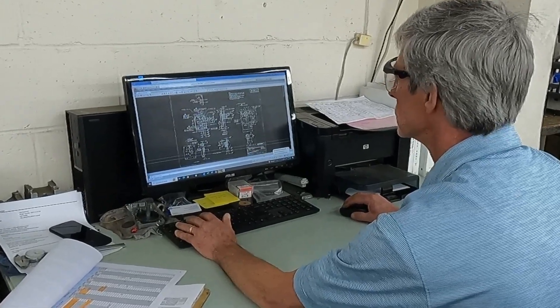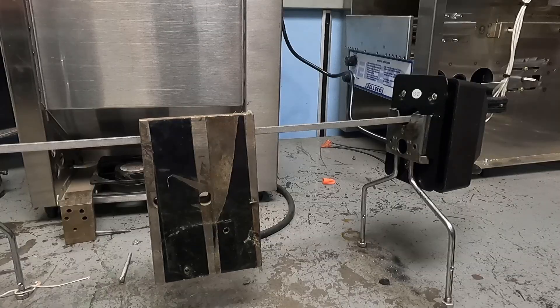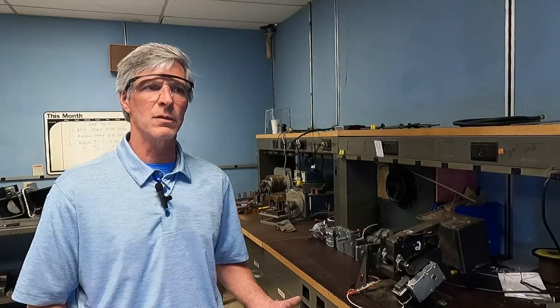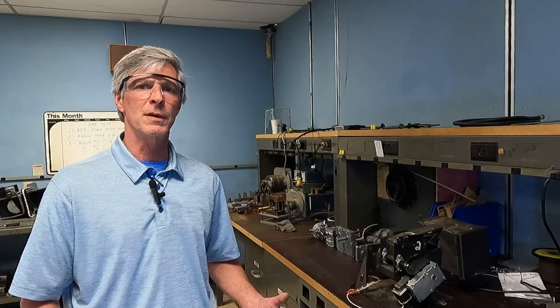In this area here, this is called the lab — this is where we run our prototypes when we build our samples. Our sampling process starts with a potential customer requesting a motor. We'll make the motor per their specifications, and once upon approval, we'll make sure that we have our bill of materials made up, our drawings signed off by the customer, and get started on production lines.